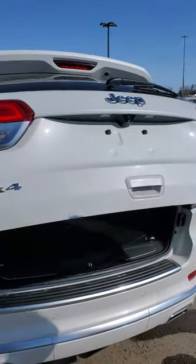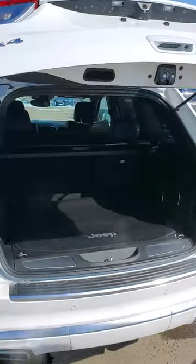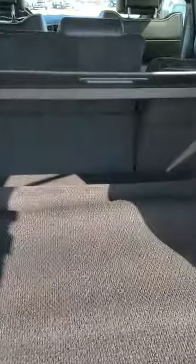It's got the Harman Kardon sound system on it, power tailgate, backup sensors, front sensors, adaptive cruise, backup cameras, dual exhaust, and the 5.7 Hemi.